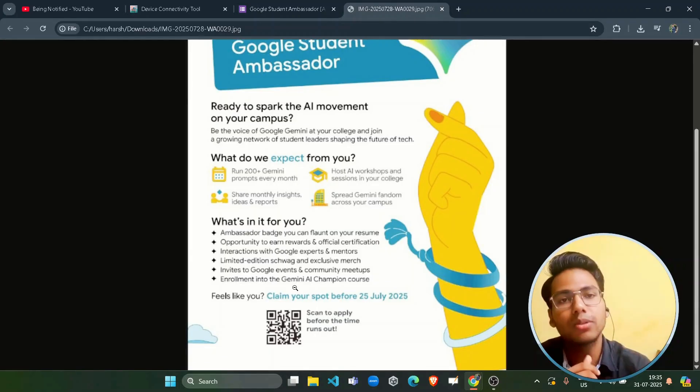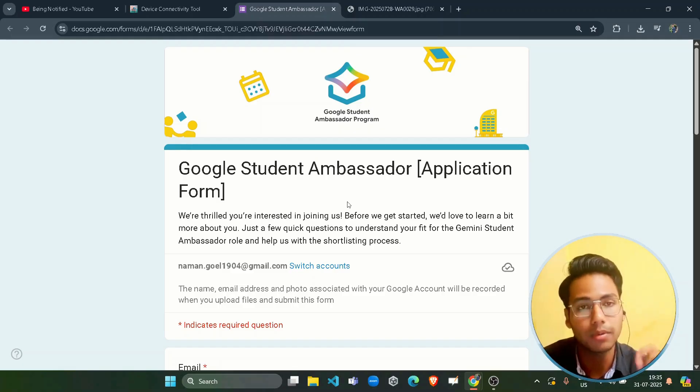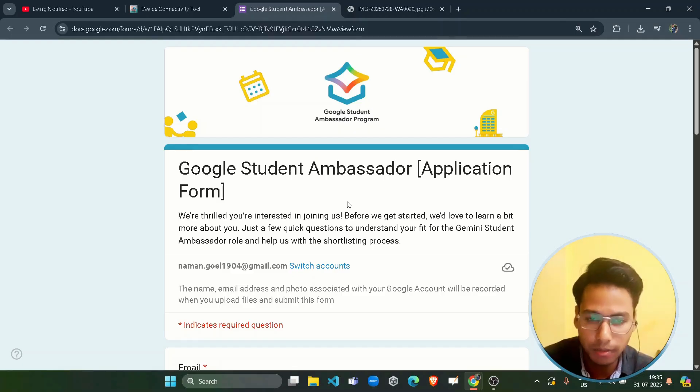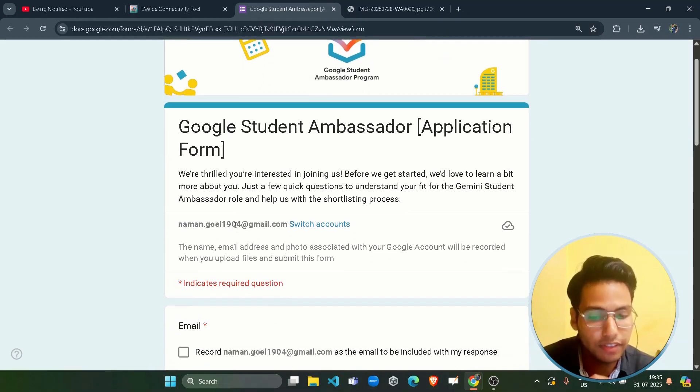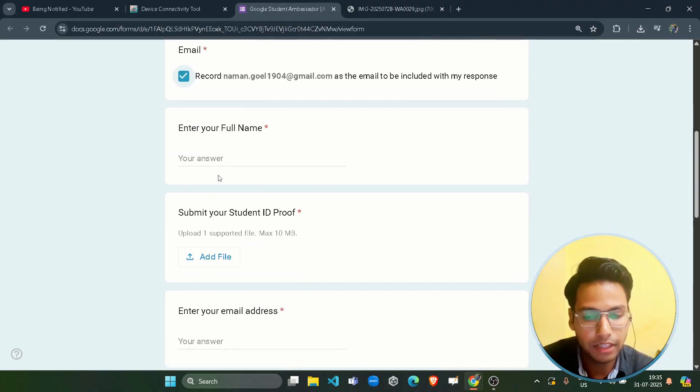Now let's look at how to register. The link to the registration form will be given in the description box — click it and you will be redirected to the official registration form. Make sure you are filling it with your personal or correct email ID, scroll down, and accept the terms.